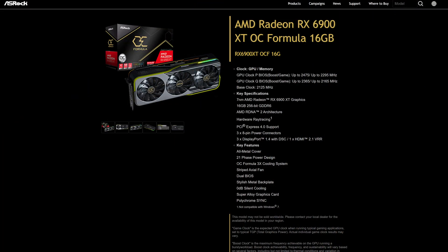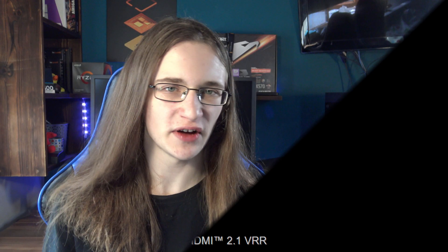The card does have quite a few things going for it. With a rated boost clock of 2475 MHz, it's definitely one of the fastest, if not the fastest, RX 6900 XT on the market, so you can expect to get quite a few extra FPS when compared to other companies' offerings for the graphics card.